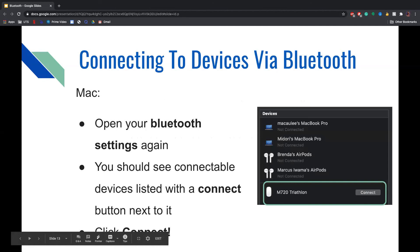To connect to devices via Bluetooth on a Mac, open your Bluetooth settings as before. You will then see connectable devices listed with a Connect button next to each one. As you can see in the screenshot, if you wanted to connect to that mouse, you would just click the Connect button.